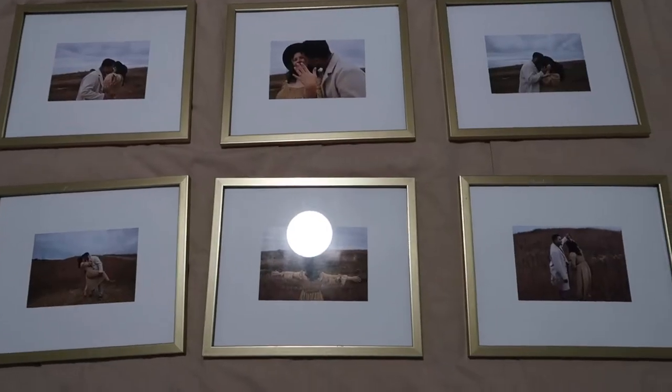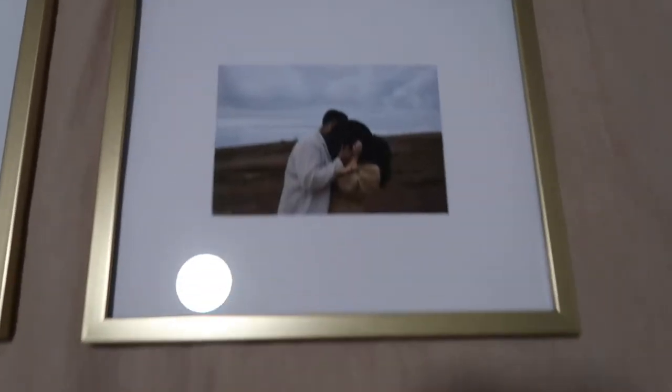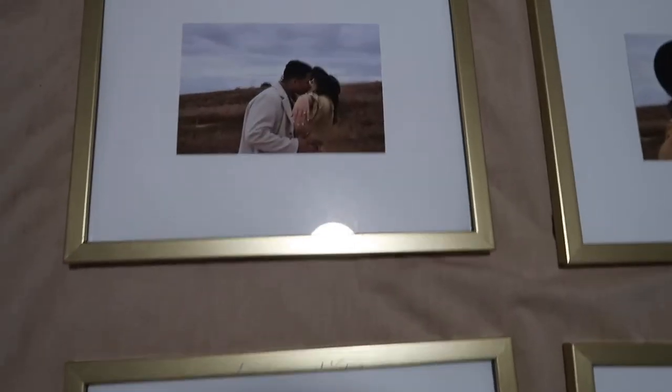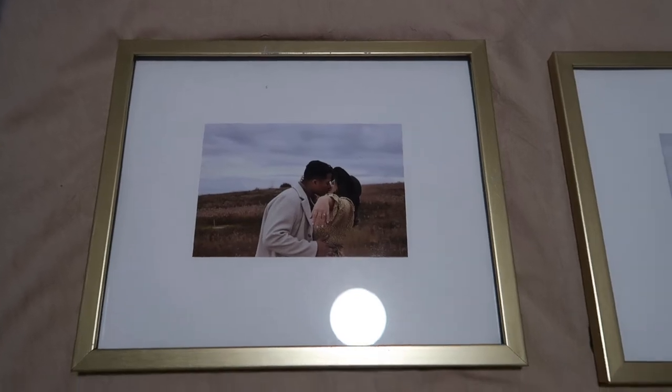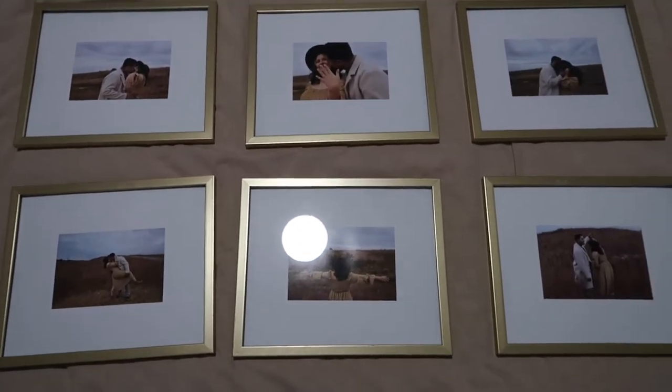This is the final product and I'm actually very, very satisfied and pleased with how the little DIY project came out, even though we did hit a few hiccups. Overall I would say it was a success.